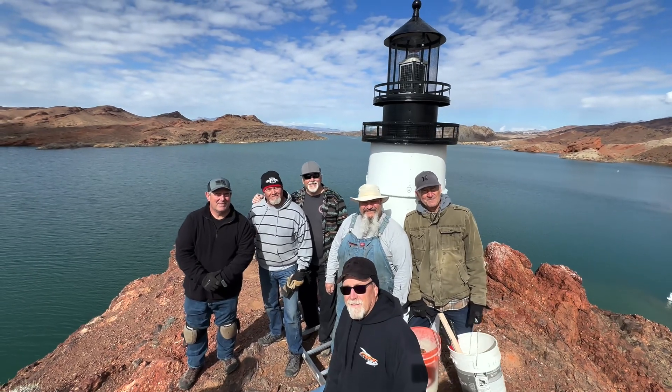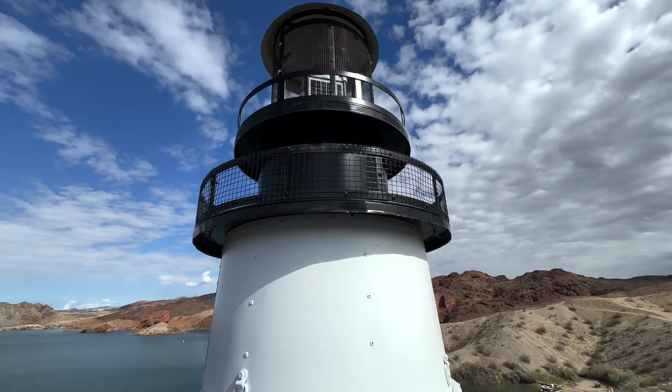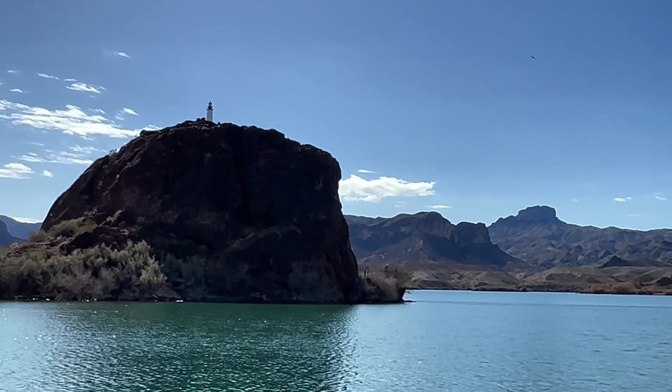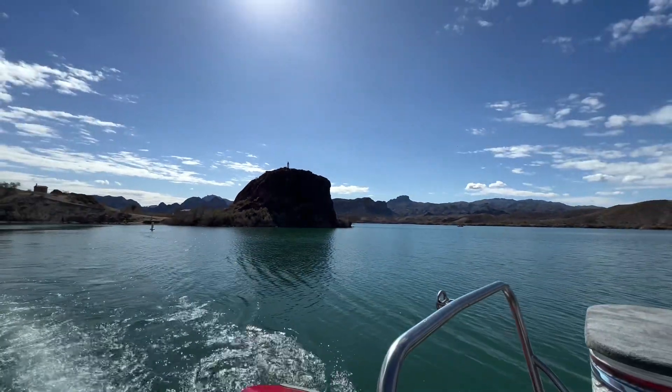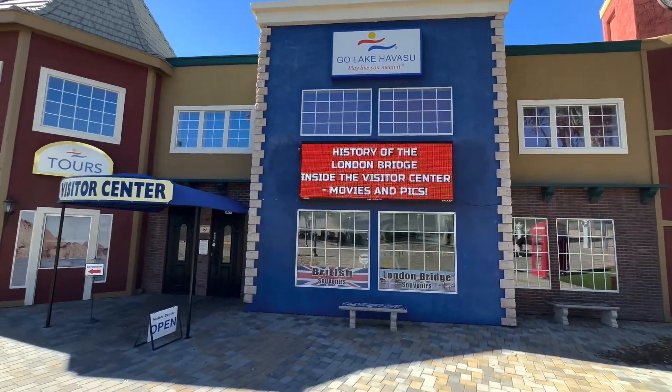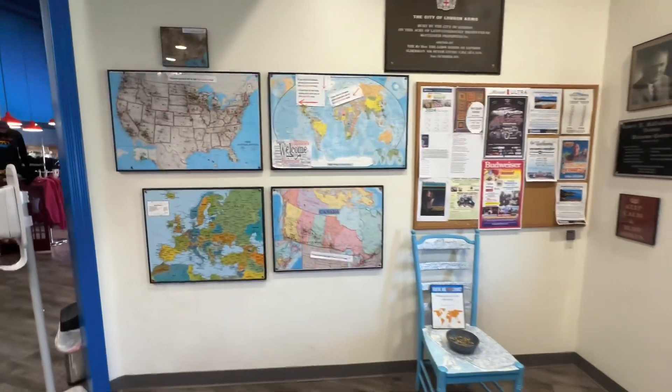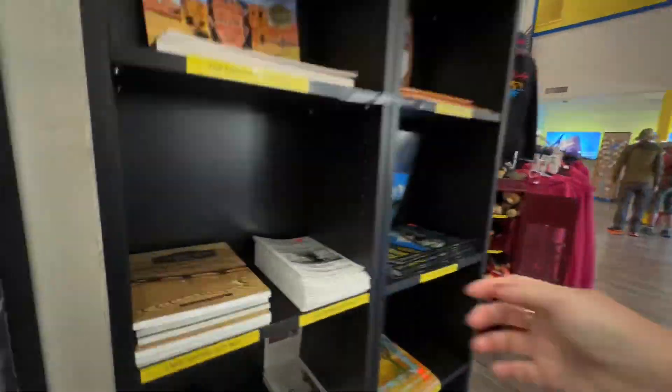There's a constant need to keep up on maintenance of the lighthouses and repair them from vandalism. This organization is a non-profit group that has membership, events, and a great booklet that you can get at the Lake Havasu Visitor Center or the Lake Havasu Museum of History, showing you where all the lighthouses are and the story behind what lighthouse was replicated.